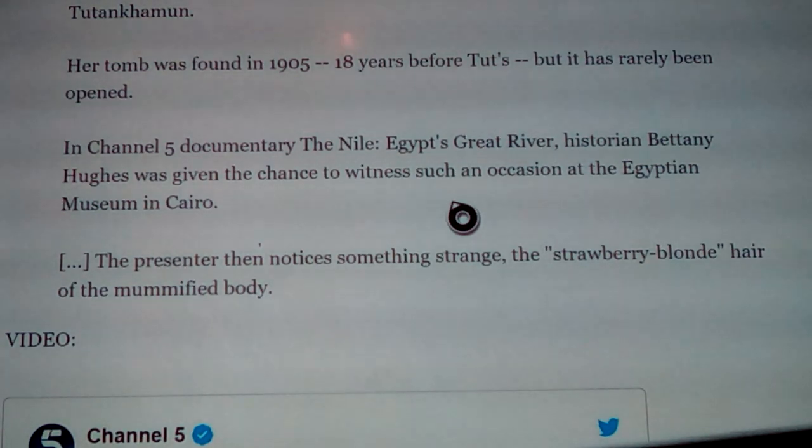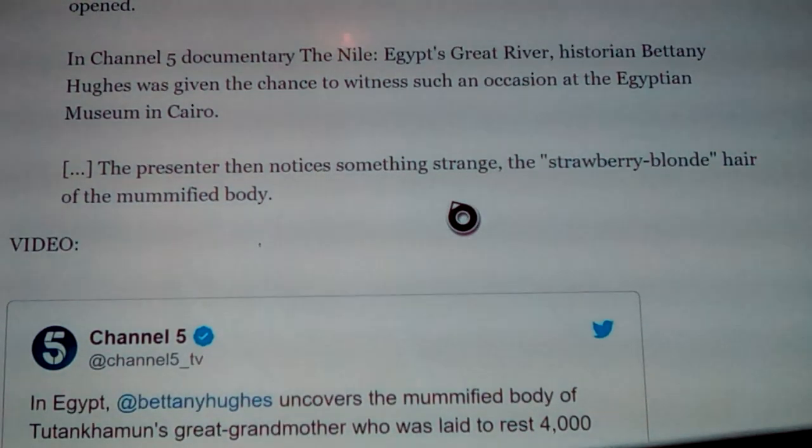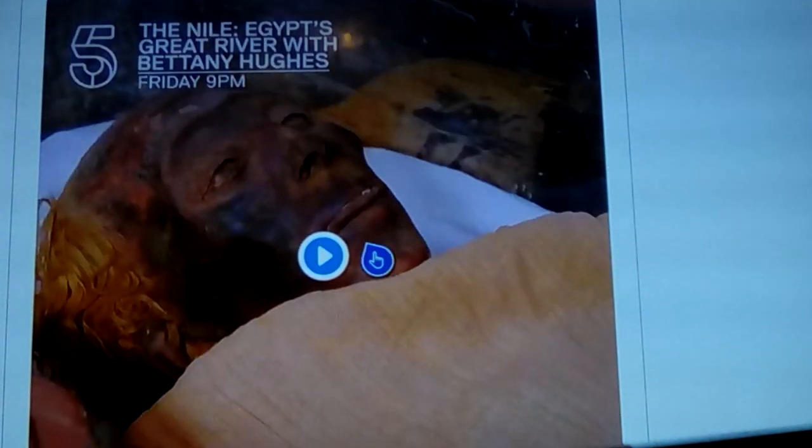They've already looked at this under a microscope and it shows out to be Caucasian hair, which is quite telling. I feel they're somewhat embarrassed about it — it wasn't them that did it, and it's easy to see the people there currently are not the same. The presenter then notices something strange: the strawberry blonde hair of the mummified body. Here's a little video of it — it's nearly 5,000 years old.